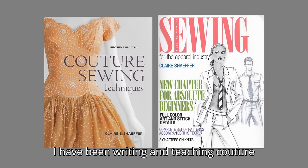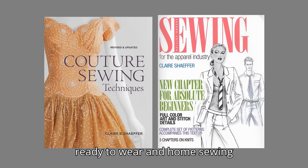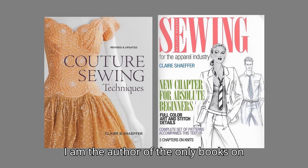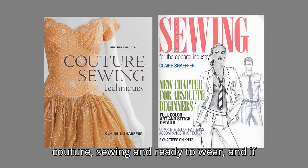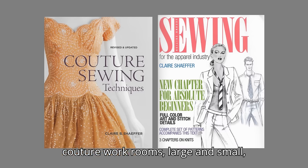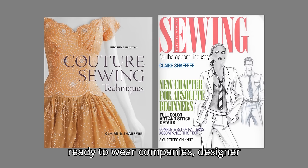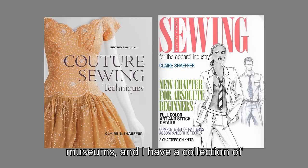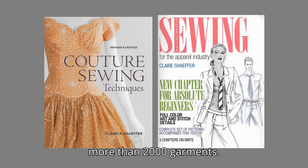I have been writing and teaching couture, ready-to-wear, and home sewing techniques for more than 40 years. I am the author of the only books on couture sewing and ready-to-wear, and if you buy them new, I will receive a royalty. My research has included couture workrooms, large and small ready-to-wear companies, designer interviews, dozens of museums, and I have a collection of more than 2,000 garments.